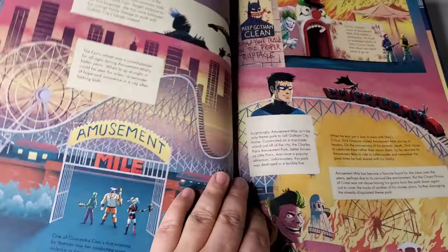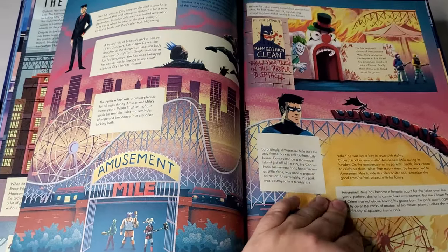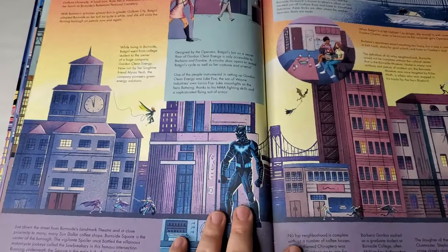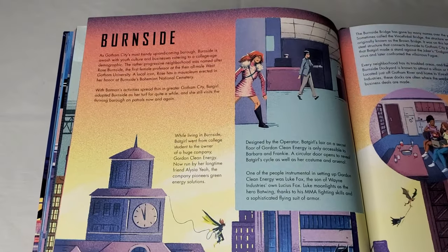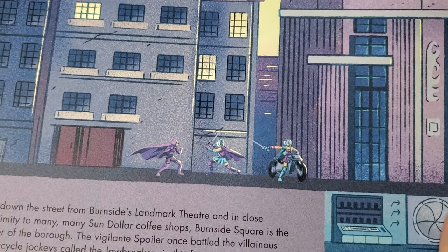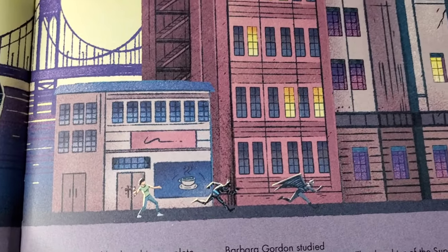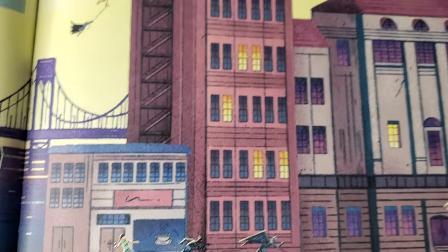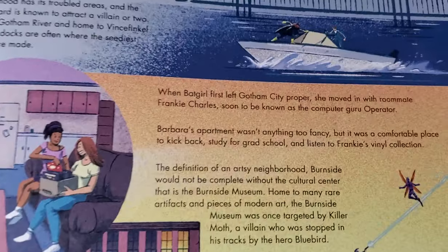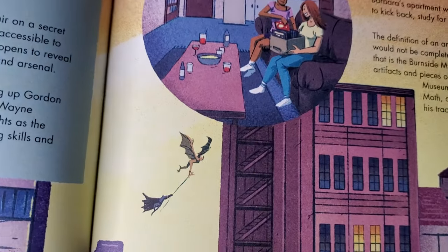Every single one of these locales has such a great connection to a variety of different characters. Here's a really unique one focusing on Burnside, with lots of character elements relating to Batgirl and Stephanie Brown, as well as Luke Fox as Batwing, since he played into the Batgirl series more recently. Other characters that appeared in the Batgirl series in Burnside also appear in this section — there are just some amazing elements throughout.